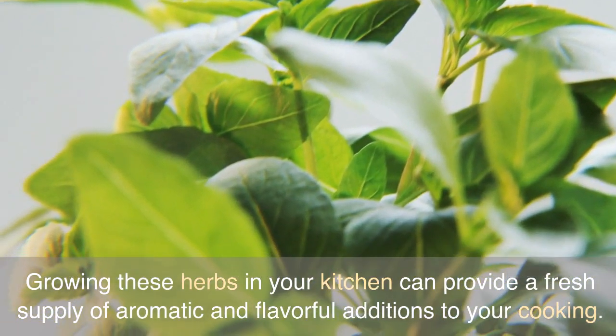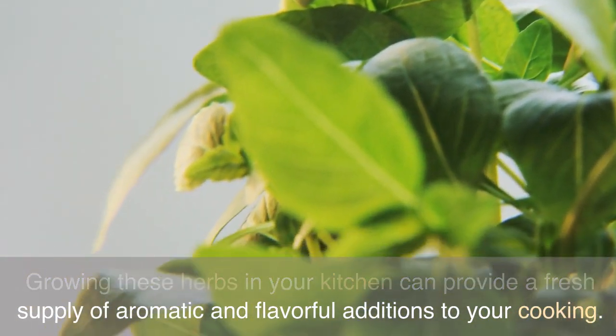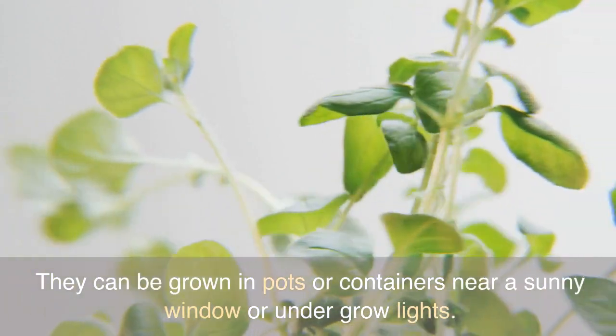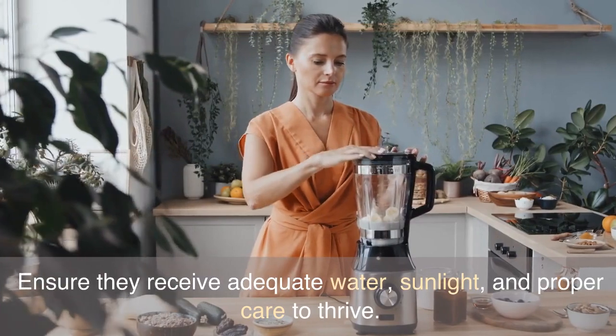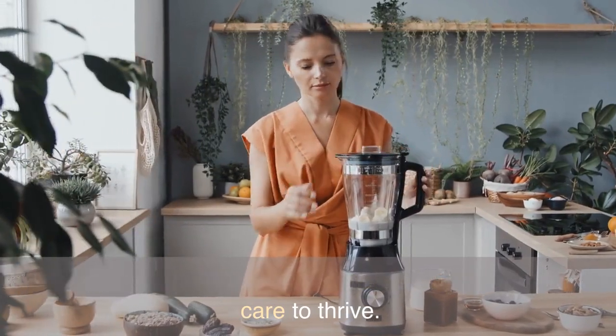Growing these herbs in your kitchen can provide a fresh supply of aromatic and flavorful additions to your cooking. They can be grown in pots or containers near a sunny window or under grow lights. Ensure they receive adequate water, sunlight, and proper care to thrive.